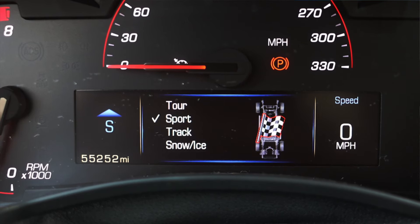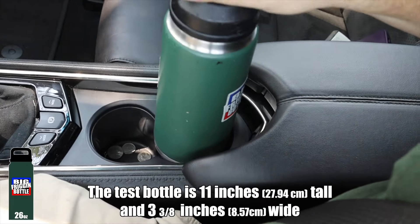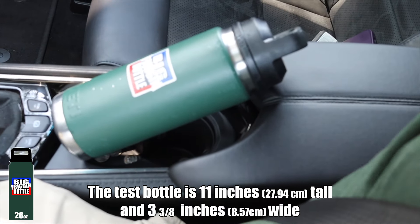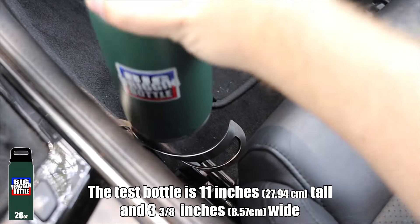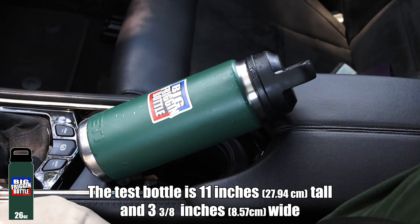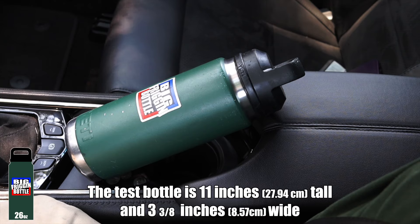We do have cup holders, so we will do the Big Friggin Bottle test here in the ATS-V — and very predictably it fails. The owner does have a bigger cup holder but that is aftermarket and that doesn't qualify. So overall the 2016 ATS-V fails the Big Friggin Bottle test.